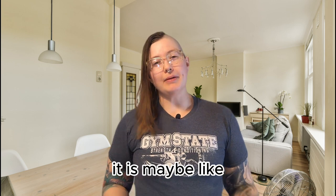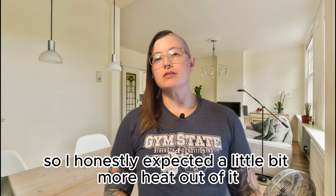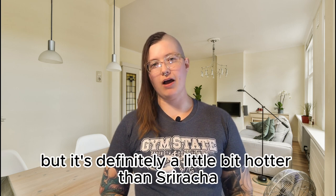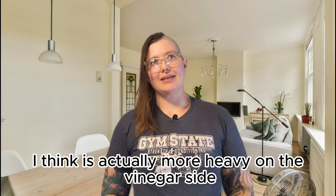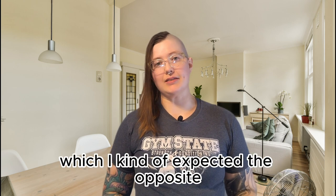It is maybe like 10 or 20 percent spicier than Huy Fong sriracha, so I honestly expected a little bit more heat out of it, but it's definitely a little bit hotter. This one is actually more heavy on the vinegar side and less on the sugar than sriracha, which I kind of expected the opposite just based on looking at it and smelling it.